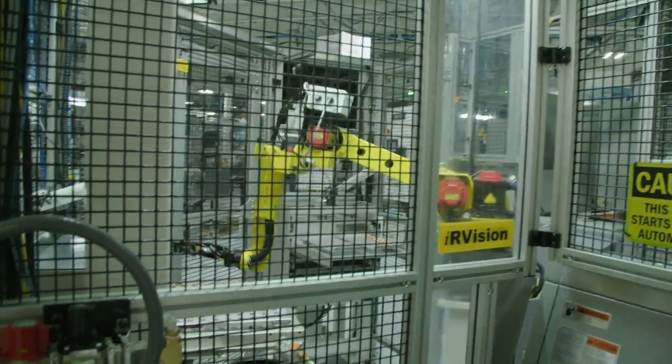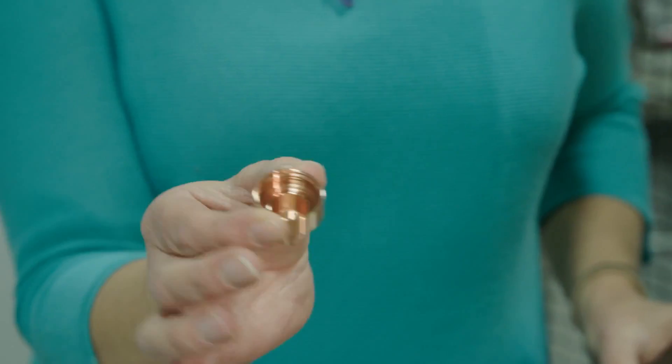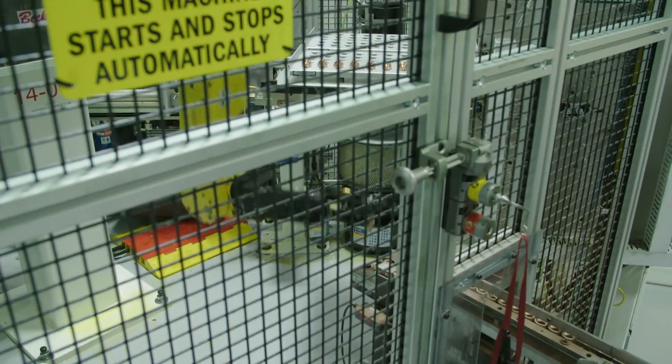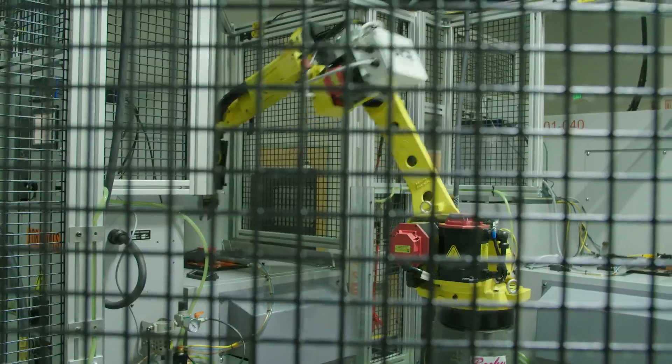This is one of Hypertherm's robotic cells and it makes the shields that go on our Powermax products. Imagine you needed to pick up a very small part and move it from one place to another, and then move it again thousands of times a day. That would injure your wrist or your elbow or your shoulder. So robots are able to do that much better.